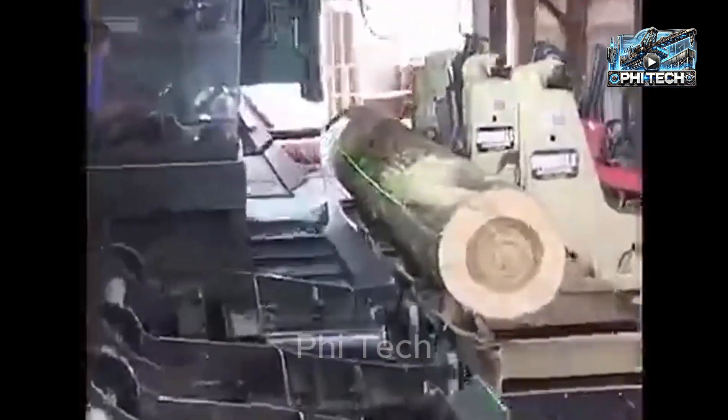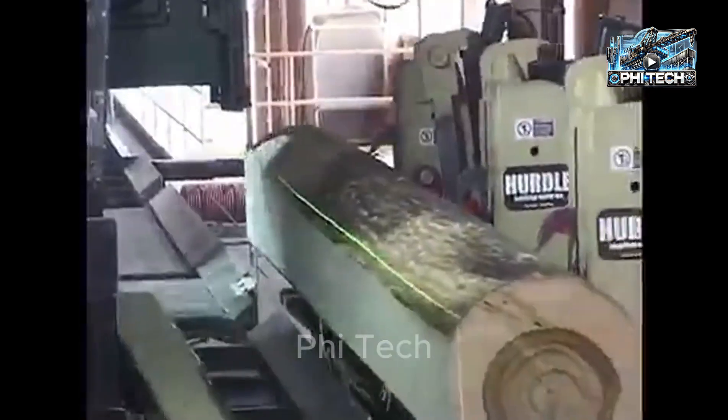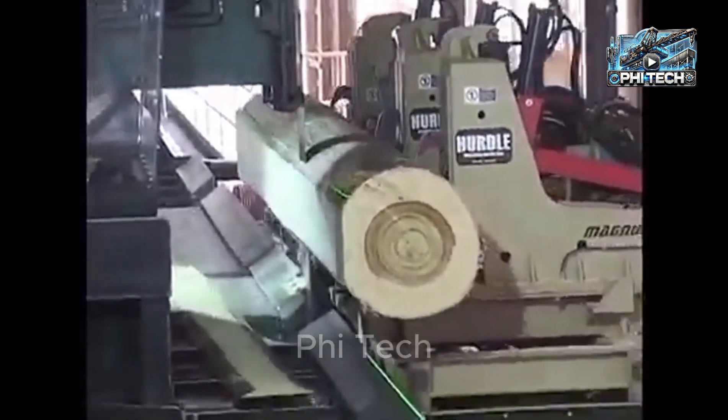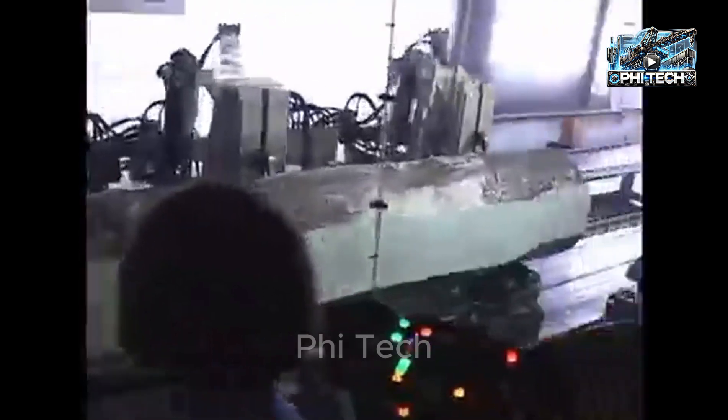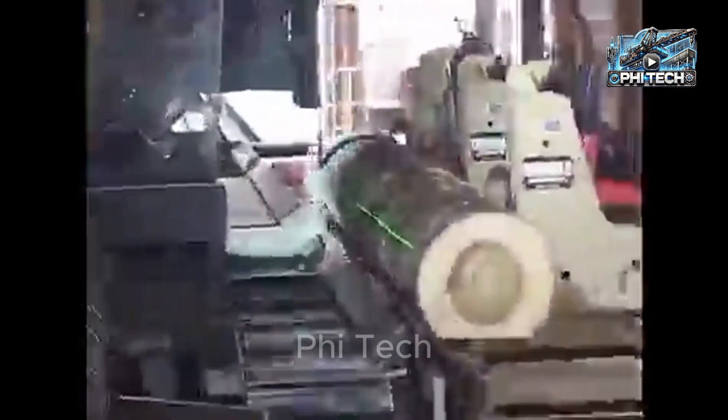Take a look at the Magnum LT Linear Carriage. Widely used in wood processing mills, especially for cutting and processing large logs, with its robust design and efficient operation. This dual blade band saw can cut through any log quickly, and its speed is truly remarkable.